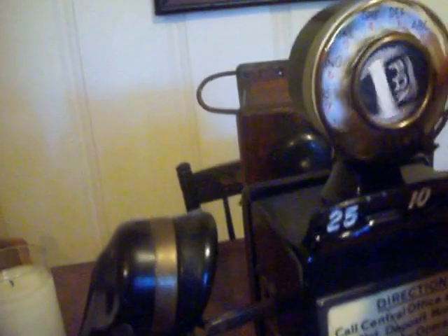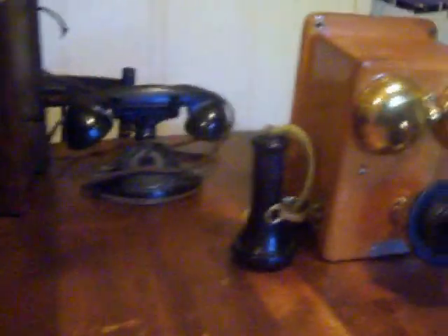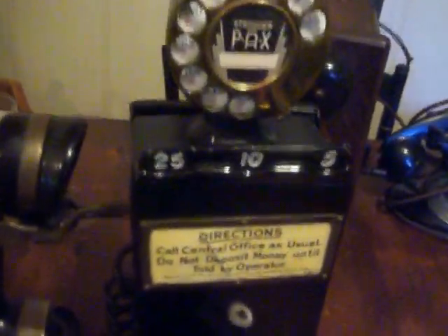Thanks very much for looking. Check out the pictures for more up-close details on this classic antique payphone in working condition. Also available are some other classic phones — a hotel phone in pristine condition and an old Western Electric with a working ringer box. Check out my auctions and pictures for more up-close details.